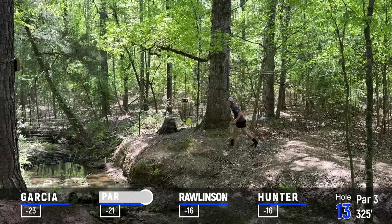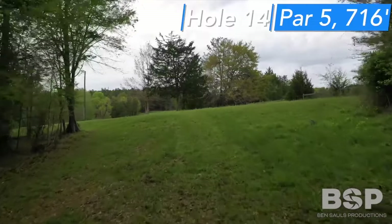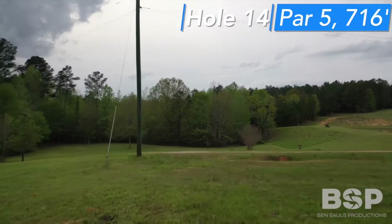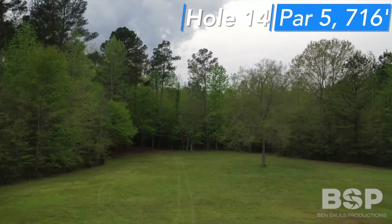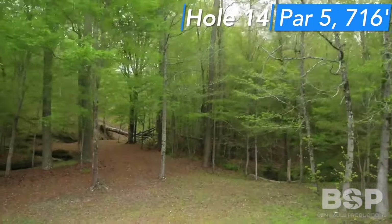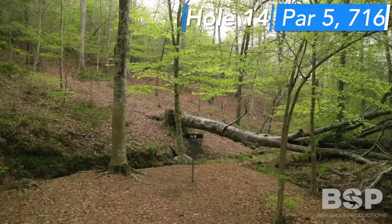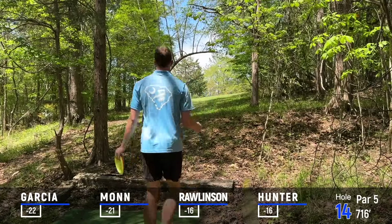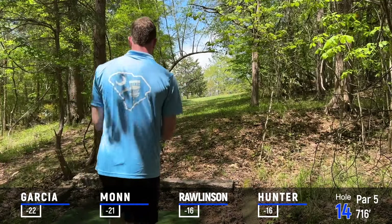Rico's two-stroke lead is going to go down to a one-stroke lead. Baskets were shaking — good thing y'all had short putts by the time it was shaking. Hole 14, par 5, 716 feet. The first shot is under the arc tree — you basically want to miss this cedar on the left or the right, and about right there is usually the landing zone.